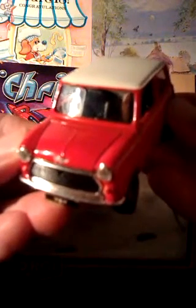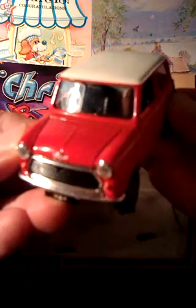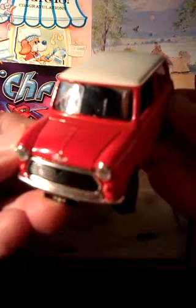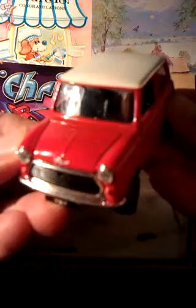There's not much I can do with it except use it as an unofficial mini from the original Italian Job film starring Michael Caine. They were red, white and blue, and this is two of those colours at least. Although they were done up a little differently than this, but it's close enough.